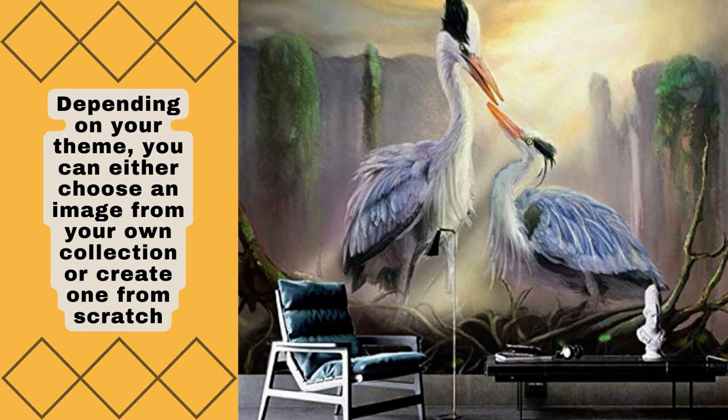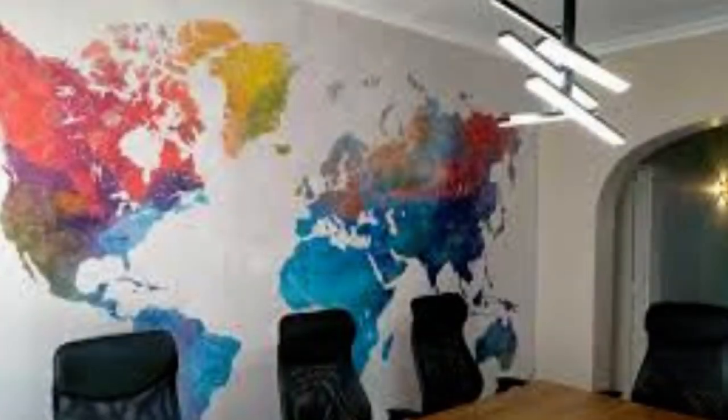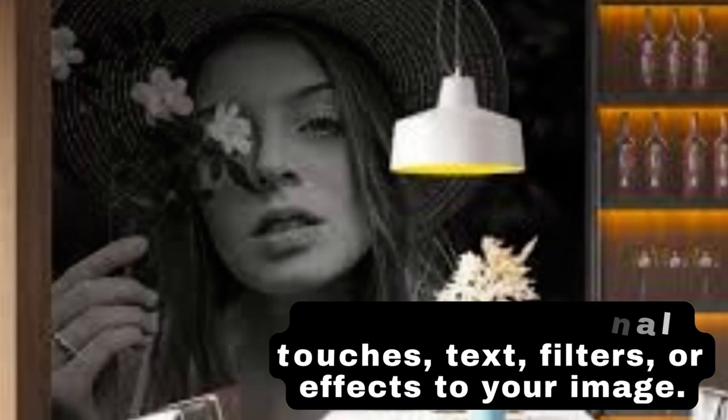Start by deciding what design or theme you want for your custom wallpaper. This could be a personal photograph, artwork, a pattern, or something else that resonates with your taste and complements your interior decor.